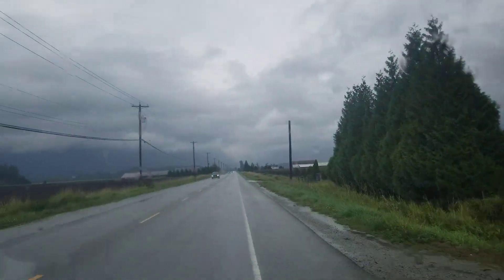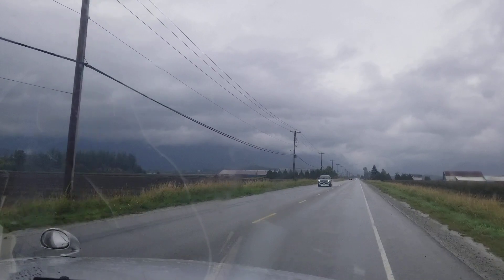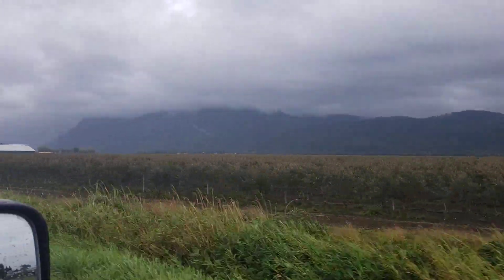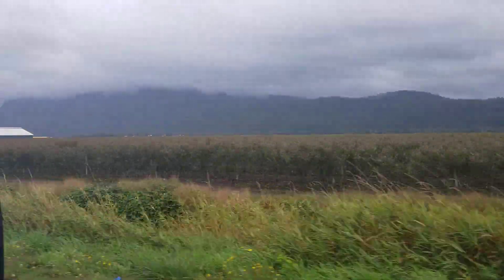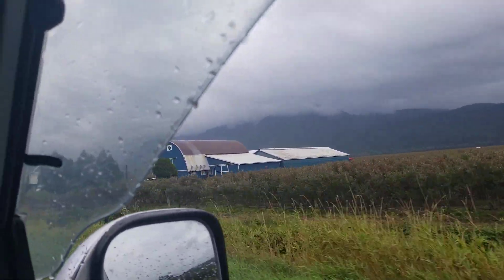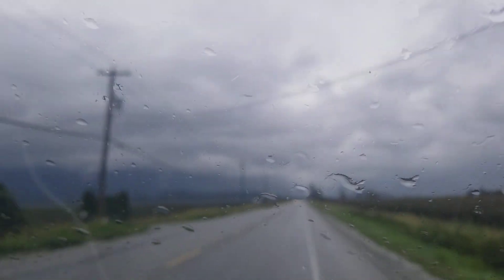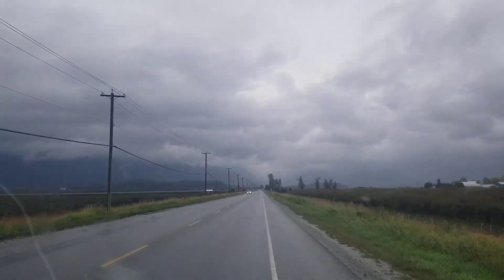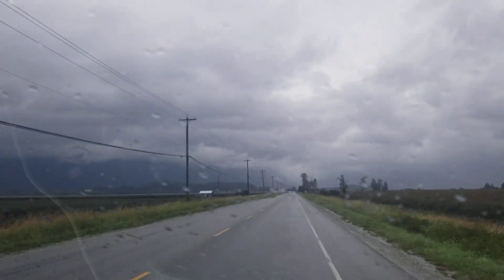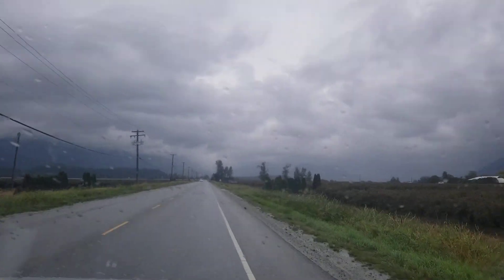Not far from here there is another cranberry field. There are a few but I'll show you another one. And of course you can see the beautiful scenery here.